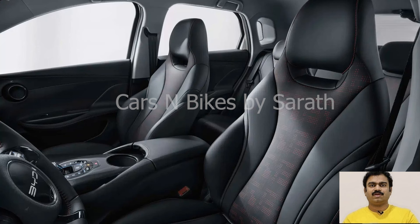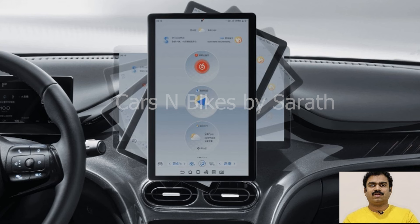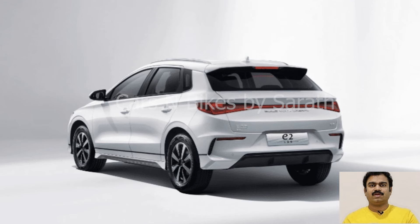The refreshed EV offers a choice of a 48kWh or 57.6kWh battery pack and a CLTC range of 261 miles (420km) or 316 miles (510km) respectively. Starting at $11,000, the DMI PHEV version is even cheaper, with up to 74 miles (120km) NEDC all-electric range.